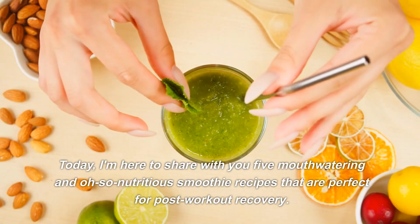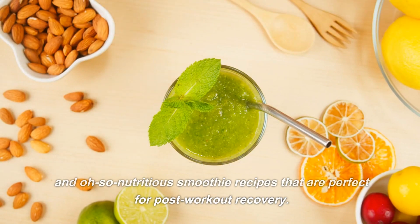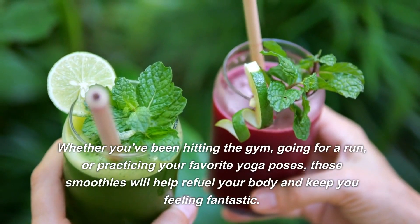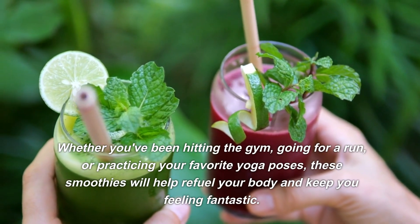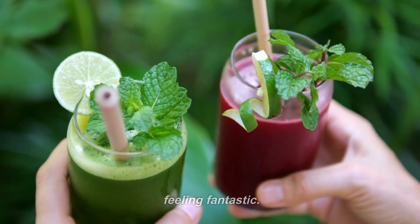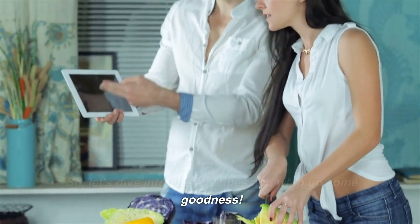Today, I'm here to share with you 5 mouth-watering and oh-so-nutritious smoothie recipes that are perfect for post-workout recovery. Whether you've been hitting the gym, going for a run, or practicing your favorite yoga poses, these smoothies will help refuel your body and keep you feeling fantastic. So, let's dive into these recipes and whip up some goodness.